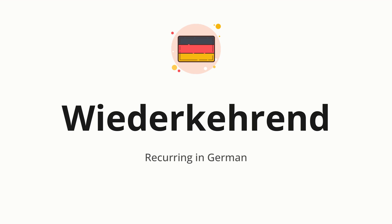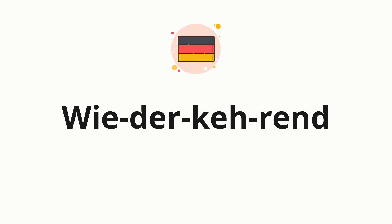Which means recurring in German. Let's say it all together. One more time. Now, let's split the word into syllables, and then pronounce each syllable one by one.